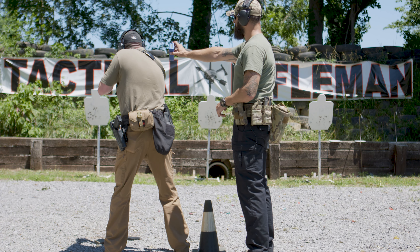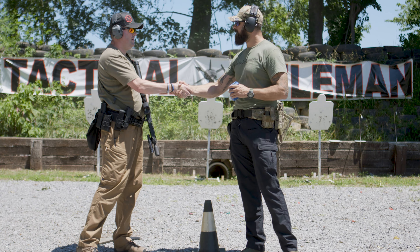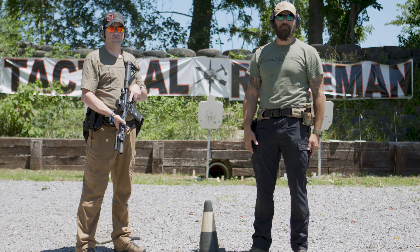One last time — Two-Two drill, as fast as you humanly can. Shooter ready, stand by. 4.31 seconds — cool. Thanks for hanging, it was fun shooting with you. Hit that like button — you know what to do, see you next week.